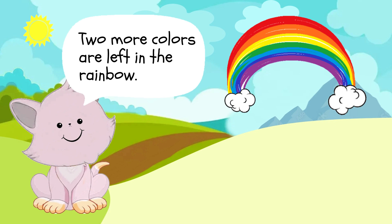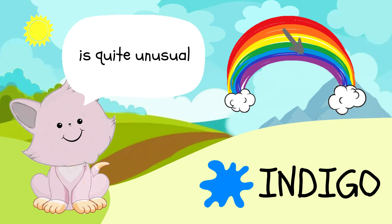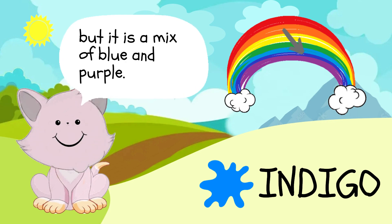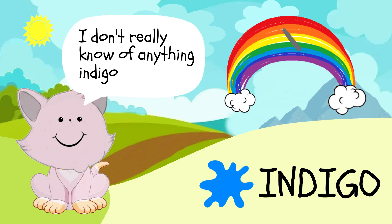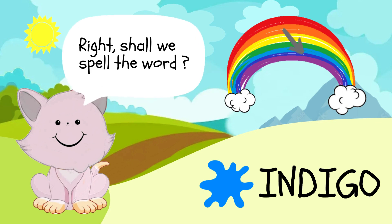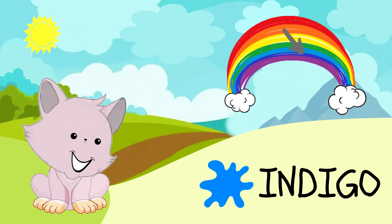Two more colors are left in the rainbow. The next color, indigo, is quite unusual. It does look like a dark blue, but it is a mix of blue and purple. I don't really know of anything indigo, but you should try and find out on your own. Shall we spell the word? I-N-D-I-G-O, indigo.